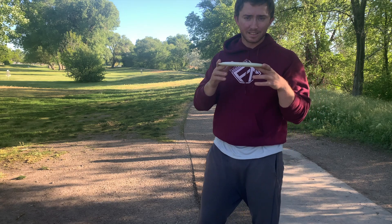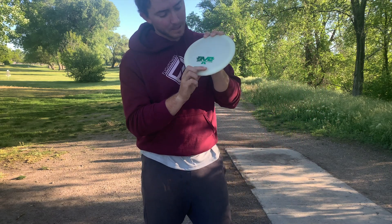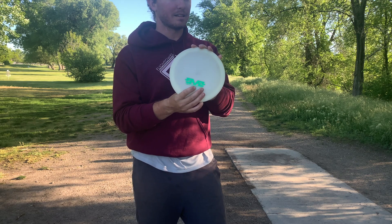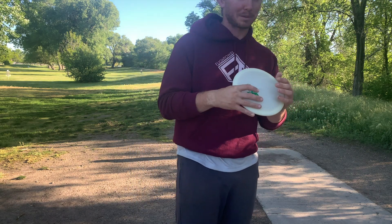This is the disc we're guessing — I'm going to show you the stamp on this one to make it a little bit easier. It's from my sponsor Finish Line. It lists the mold down below and the plastic as well. Win a gift card and some app subscriptions.